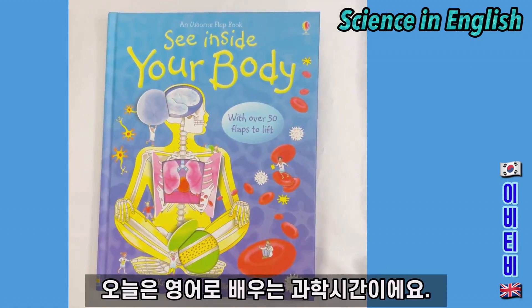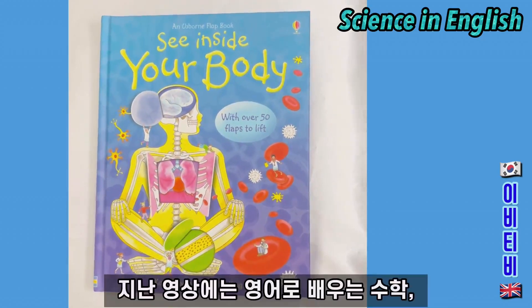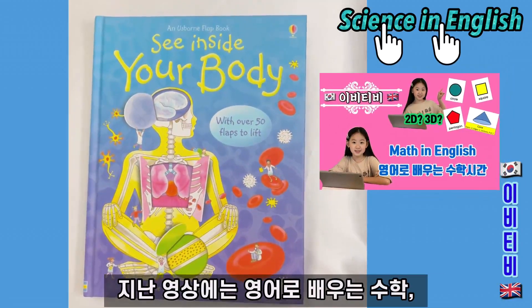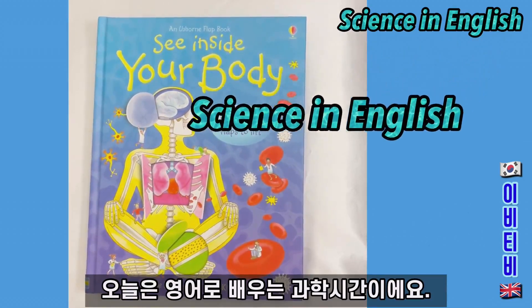Today's episode is going to be about science and English. In the past episodes we have done Maths in English and English Grammar, but today's episode is about science in English.